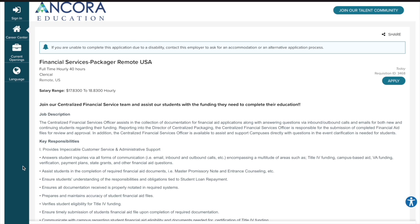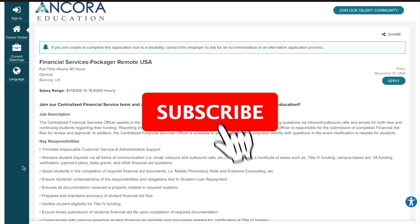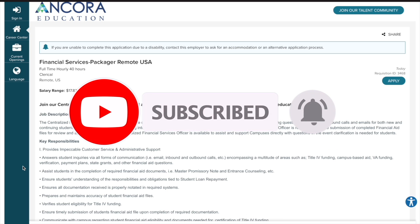Before we get into today's video, be sure to turn your post notifications on so you'll be notified every time I upload a video. Also, don't forget to like, comment, and subscribe to my channel so we can continue to grow and get job information out there to thousands of people.